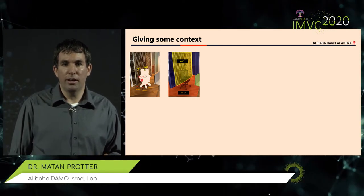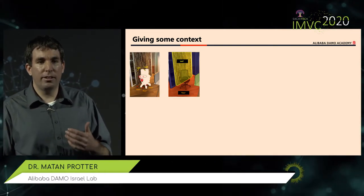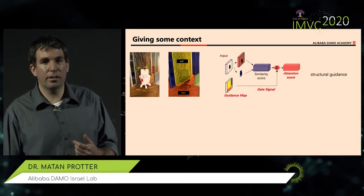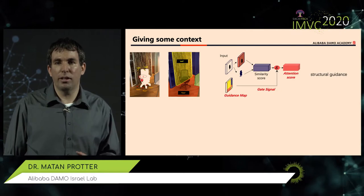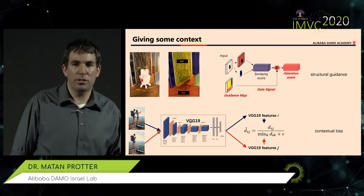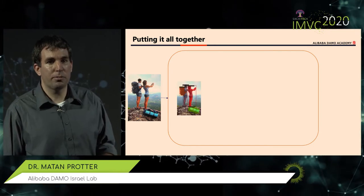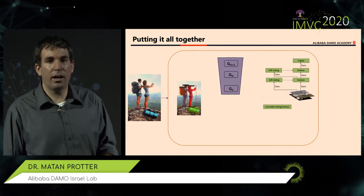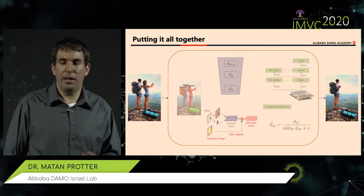When deleting an object, semantic segmentation provides good information about the background — for example, a wall marked in yellow or floor in red — giving a strong indication of where to take pixels to fill in the hole. We use the semantic segmentation as a guidance map to affect the attention stage, so we're not taking pixels from anywhere in the image but only from semantically matching regions. We also found that adding a contextual loss between the original and in-painted image improves quality. To summarize: we start from an image, do semantic segmentation, and using the Pyramid GAN with gated convolutions, semantic guidance, and contextual loss, we generate an output image that is pleasant and usable.